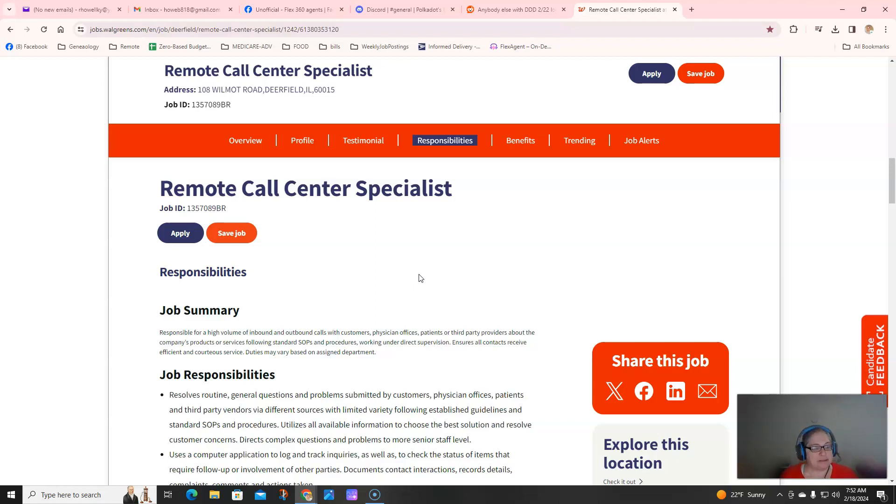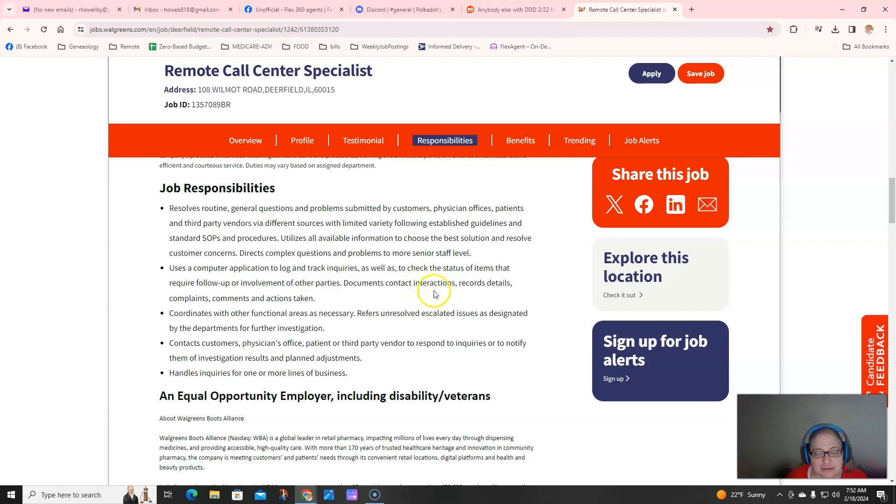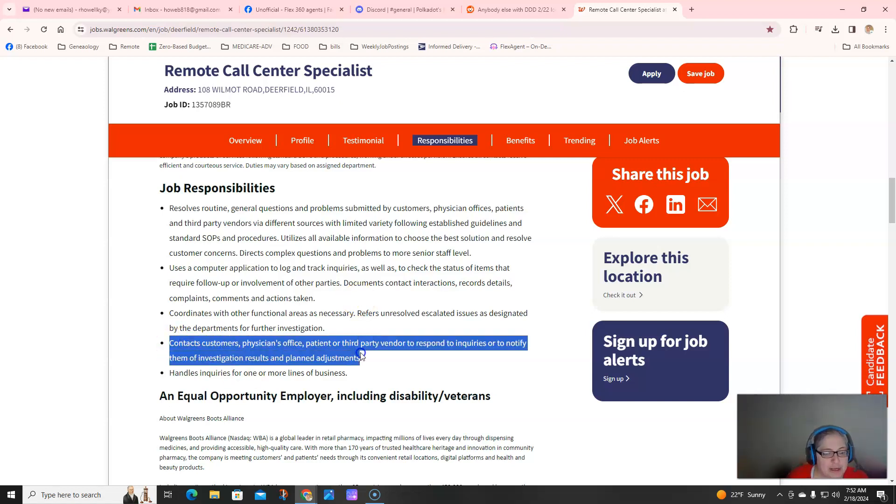You definitely want to be professional and give them the results of their calls. For example, you're going to contact customers and the doctor's office, respond to their questions, and notify them of investigation results and adjustments. So for example, somebody comes in — maybe it's a diabetic supply or durable medical equipment — and they want to see that Walgreens has it, that it's covered in-network, pricing, all that other good stuff. So you're going to research, talk to the doctor, a little of this and a little of that.